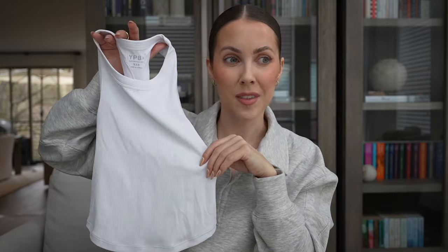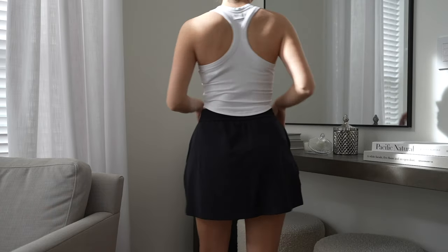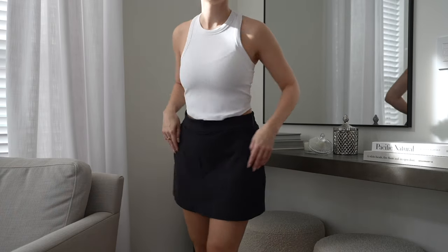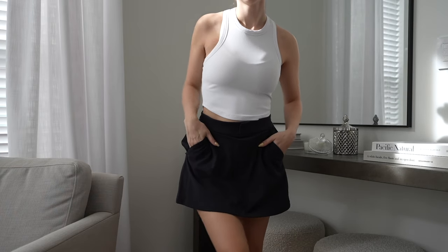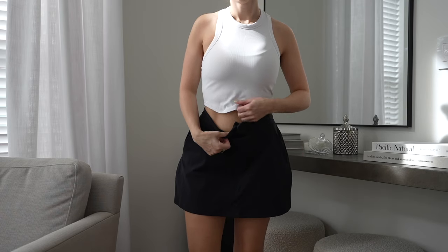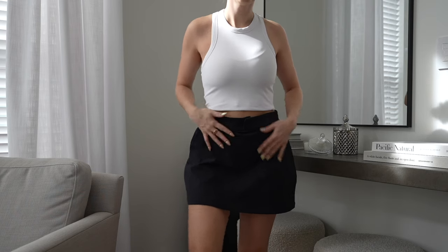I also picked up this ribbed racerback tank top. I'm a sucker for white tank tops, but what I love about this one is it's made with a sweat-wicking material, so it'll be perfect for summertime. I actually wore it this morning rowing, but I love that you can wear it casually as well. This would have been perfect to take to Vietnam and Japan — the material really would have gotten me through those really hot, humid days. I also love the hemline; it has kind of a scoop hemline. It comes in black too.